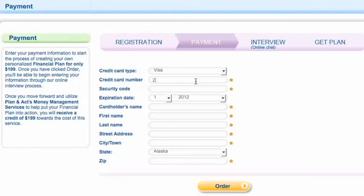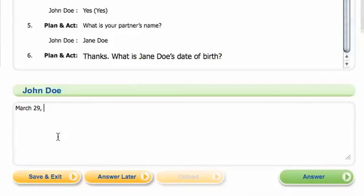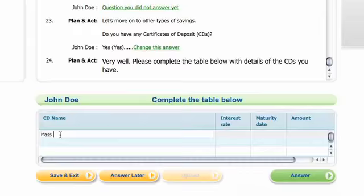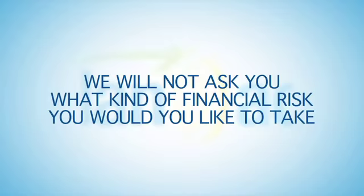Once you have successfully completed your registration, it's time to provide our system with your financial data. You'll be taken to a secure online chat-like interview to collect the information necessary for us to prepare your personalized financial plan. During the interview, we will review with you what investments you hold, the property you own, the balances in your retirement plans, your marital status, what insurance policies you have, and so on.